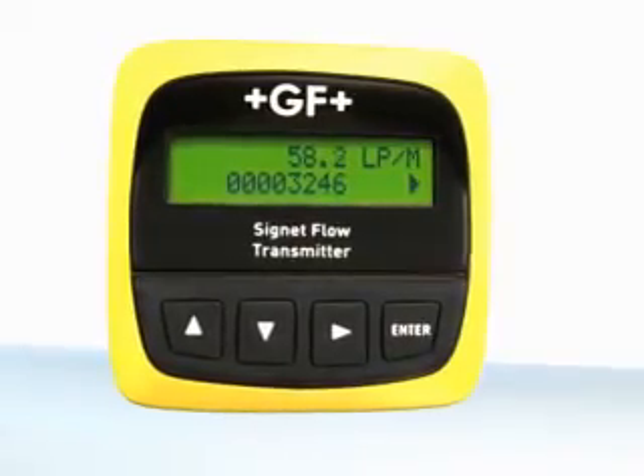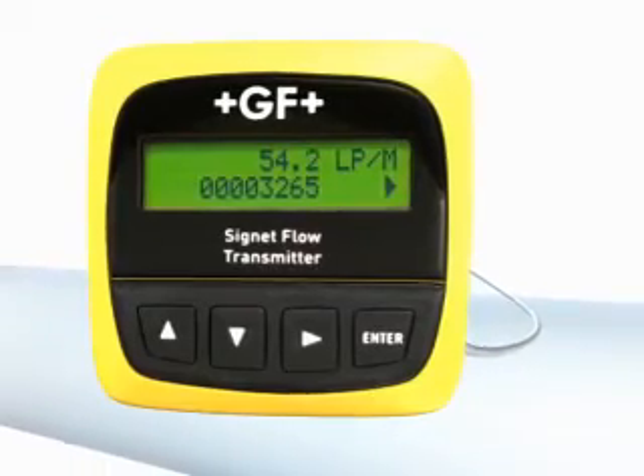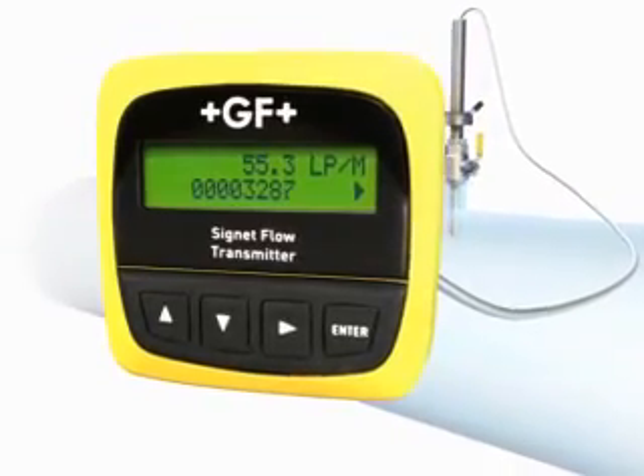The 8550 displays flow values, totalizes the volume of fluid running through the pipe, and is available with relays and 4 to 20 milliamp outputs for various control options.